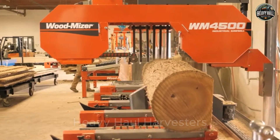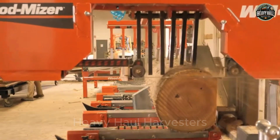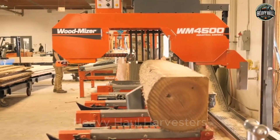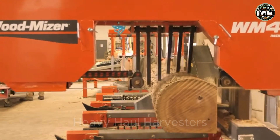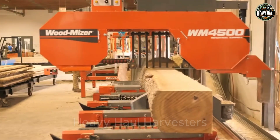This ensures extended blade lifespan and flawless cutting quality. The standout feature of this machine is its fully automated operation, which enhances production speed, maximizes efficiency, and minimizes errors. The UB4500 is not just a sawmill — it's a revolution in the wood processing industry, empowering businesses to achieve maximum productivity with state-of-the-art technology.